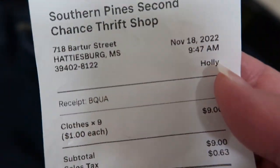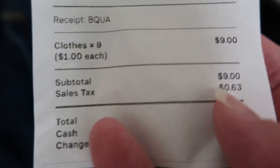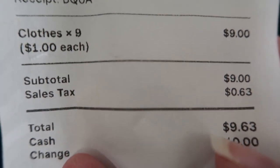Hey y'all, it's Kim and today I'm going to show you what I picked up at the thrift store this week. I did go on Friday, so that means all of the adult clothes were one dollar each. I got nine pieces here, so nine dollars — with tax it was nine sixty-three.